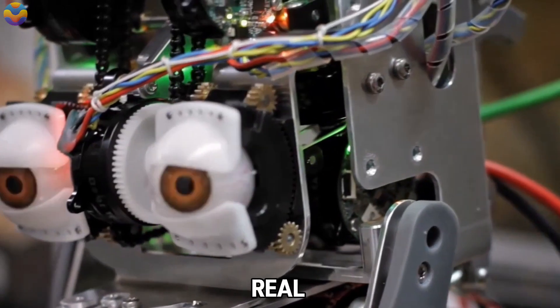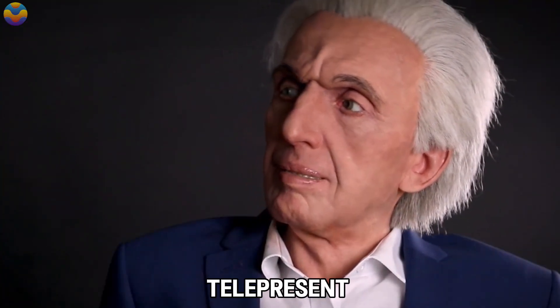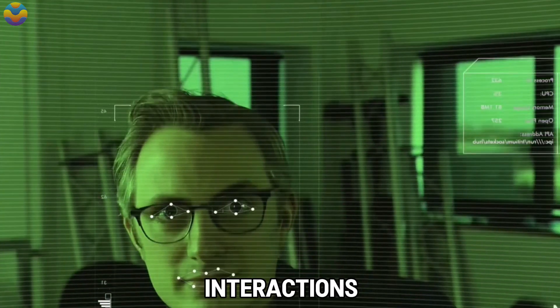Designed for natural, real-time interactions, Fred's responses were managed through Engineered Arts' telepresence system. This system relies on built-in sensors, cameras, and microphones to monitor and respond to human interactions, creating an engaging and lifelike experience.